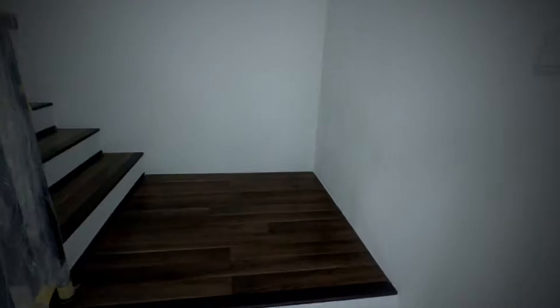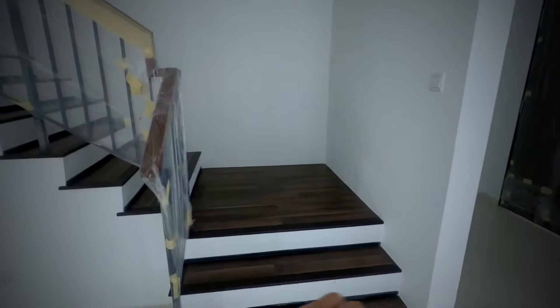So sekarang kita akan naik atas pula. Atas ada apa kan? Jom pergi tengok. Ni tangga. Besar tangga ni, memang best. Aku suka tangga ni besar gila. Lepas tu ada lampu lah. Maybe sini kita boleh pasang lampu nanti atas ni.